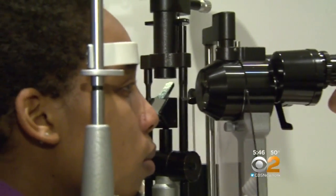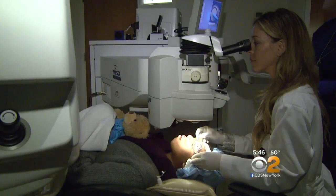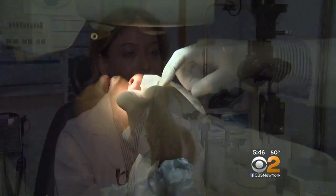She is a good candidate for a new procedure called corneal cross-linking. The goal of the cross-linking is to intervene prior to progression and to prevent the need for corneal transplantation.